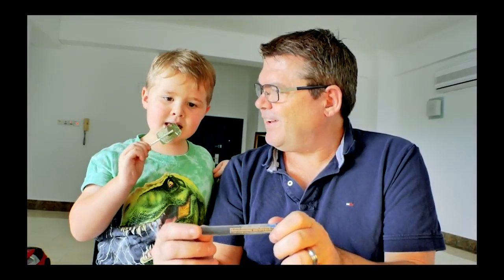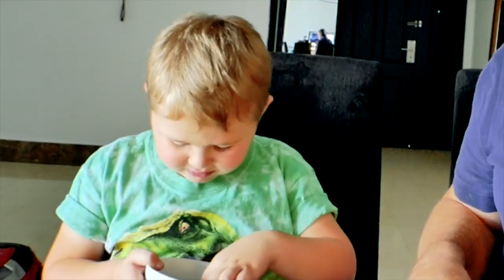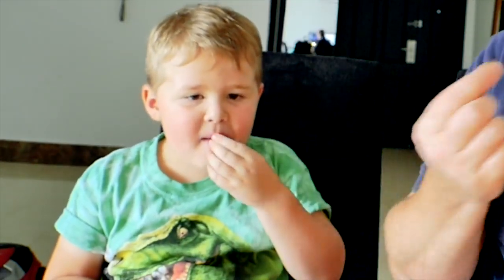All right, put that back and save the rest for later — maybe mom wants some. Ready? Take a pinch and put them in your mouth. I'll do it with you at the same time. What does it taste like? It tastes like lemon! These ants are famous for tasting like lemon.